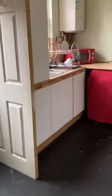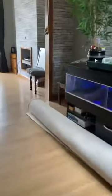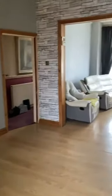There's understair storage just through here. Going on into the kitchen, which has fitted wall and base units. Loads of space for a little table here as well.